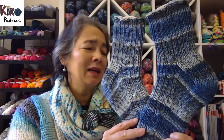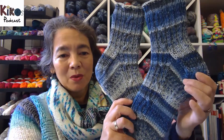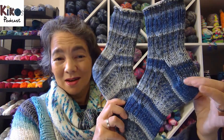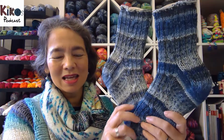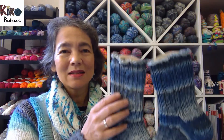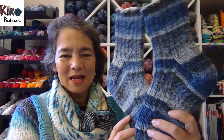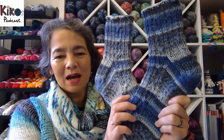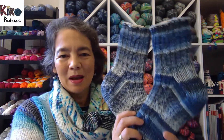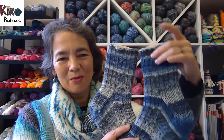They knit up so quickly and it is such a nicely written pattern. They're knit toe-up with a heel flap and gusset. There's a discount if you buy it before Christmas. Go and knit those socks — they're really warm because it's a thick yarn. I used Opal 8-ply. I'm really happy with the fit and the way they knit up.